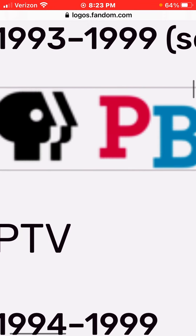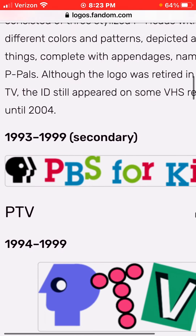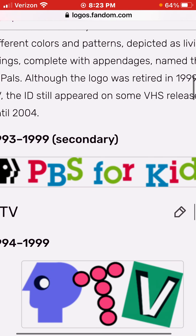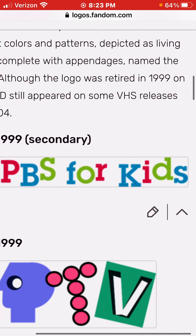We have the head and split, and we have the words PBS for Kids. And the colors are pink, white, blue, green — or pink, white, blue — or pink, white, green, and white blue.